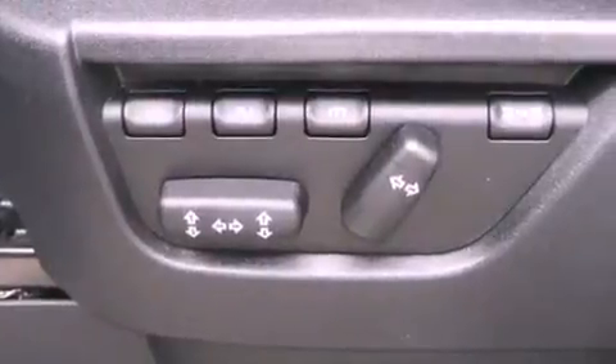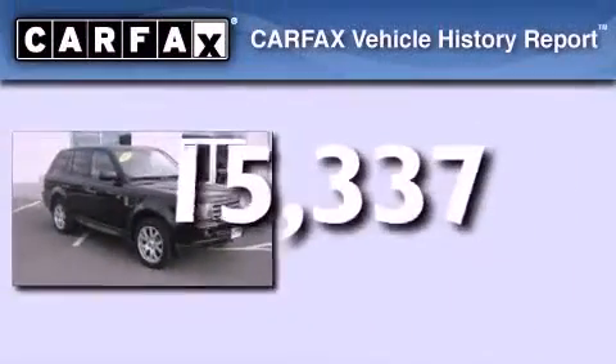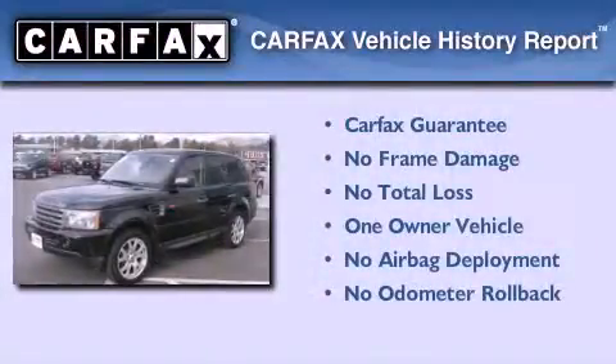Additional features include performance tires, tinted glass, and energy-absorbing front crumple zones. This vehicle has less than 16,000 miles. This Land Rover has had only one owner and it qualifies for the Carfax buy-back guarantee.